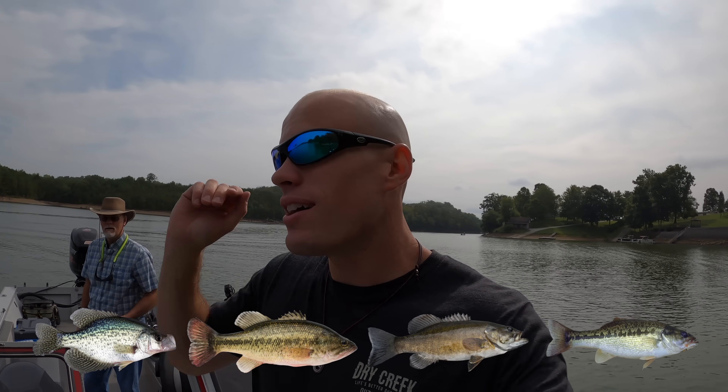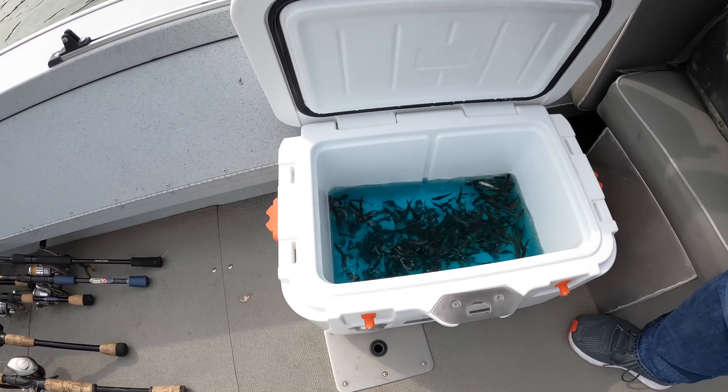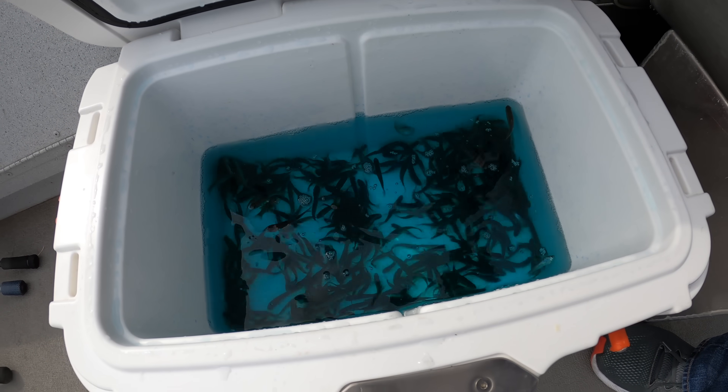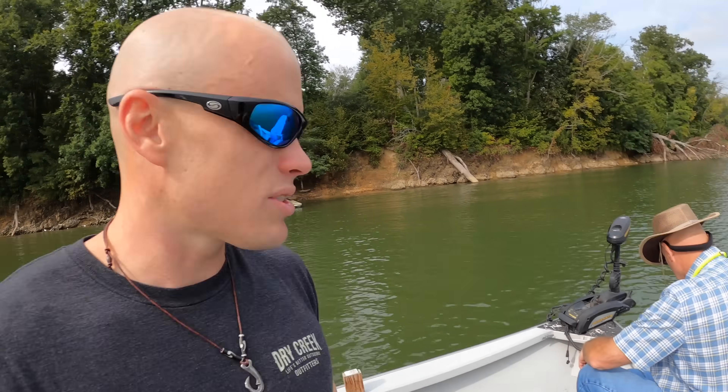Let's show you the bait right now. The reason we could catch potentially anything from catfish to walleye is because — check it out — we got minnows. A whole bunch of minnows. I think seven dozen we got at the tackle store just to be on the safe side in case they were really biting. We're told the crappie are on fire. Big crappie. That's where we're targeting mostly today.